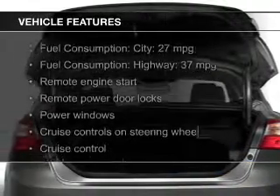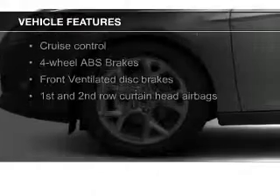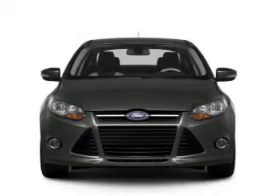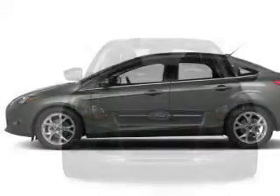The features include heated steering wheel, leather seats, heated seats, Ford Sync, Sirius XM satellite radio, digital audio input, remote start, steering wheel controls, a premium sound system, and aluminum rims.